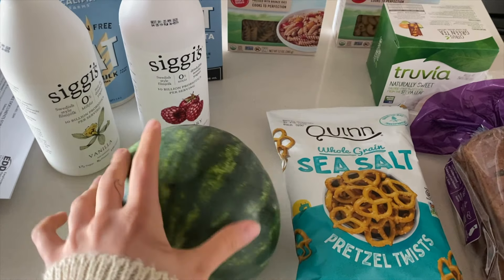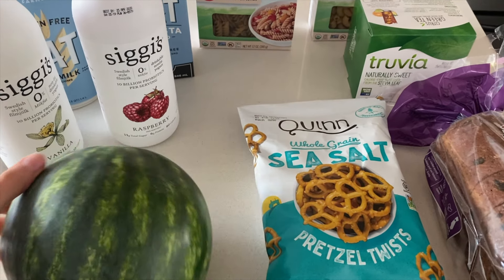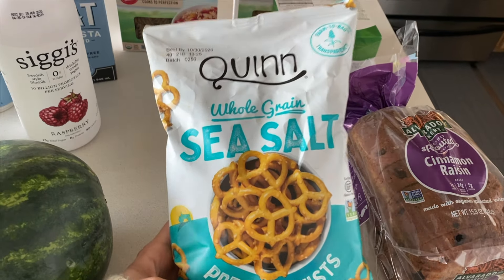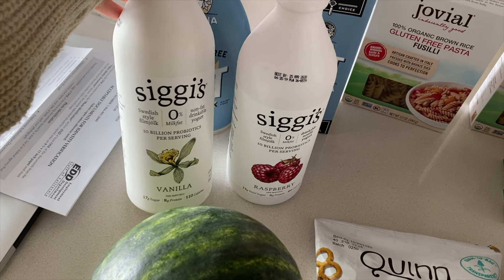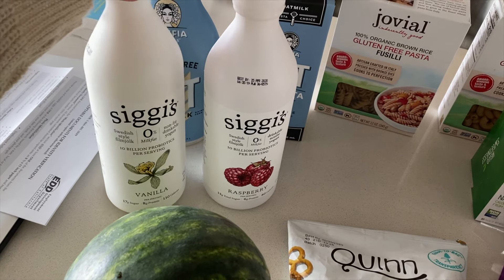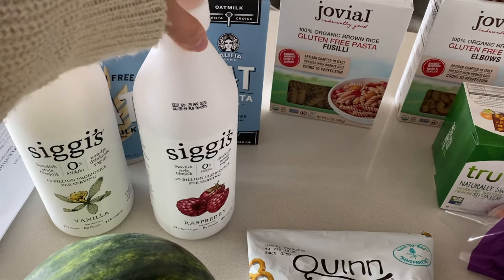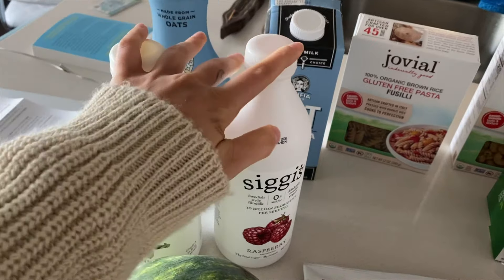So I got a little watermelon because we are just craving fruit right now. So important to have some sort of fruit while all of this is going on. I'll probably cut it up later and just eat it on the balcony. And then I got some more of these coin whole grain sea salt pretzels — these are our favorite right now. And then I got some stevia. I got these Siggi's — they're like drinkable yogurts and they're really, really good for you, and they taste amazing. The ingredients are really good. They have probiotics in there and it's just nice to have something liquidy. I love Siggi's — the ingredients are amazing.